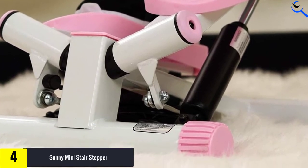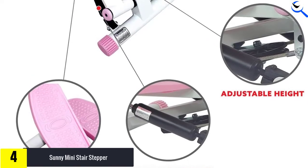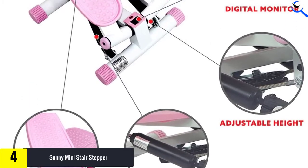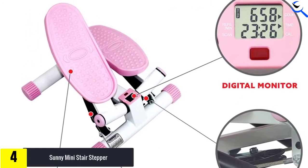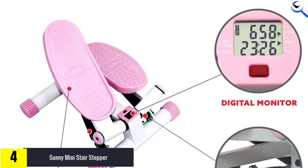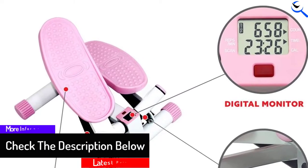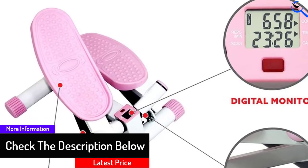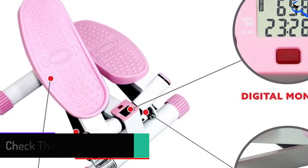Calling this stepper compact would be an understatement — Sunny went all out in building a package that can fit in a duffel bag. The system utilizes two hydraulic cylinders mounted underneath the wide non-slip pedals. With adjustable height, a built-in digital monitor, and a super compact frame, this mini stepper is by far one of the best mini options on the market right now. The only aspect of design where Sunny fell short is the limited choice of colors.